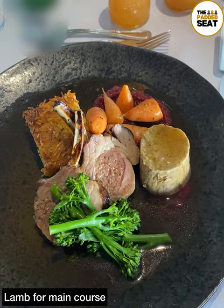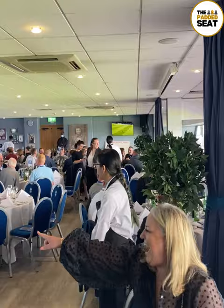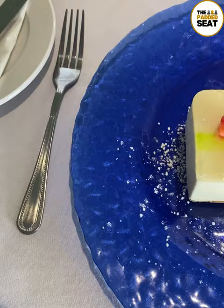Then on to main course, which was lamb chops, and this was probably our pick of the courses. Good atmosphere inside the lounge, which does get busy ahead of kick-off, and also adding to the atmosphere was some live music.